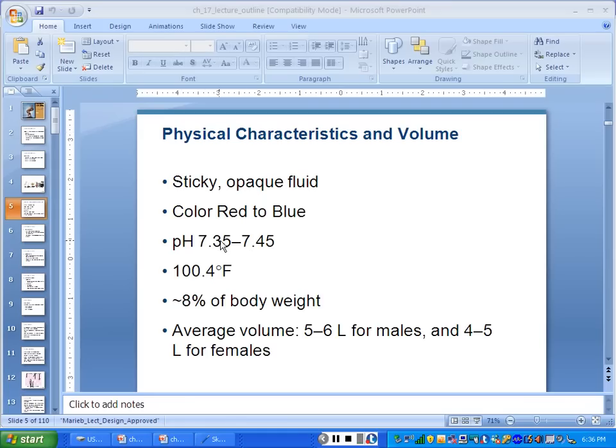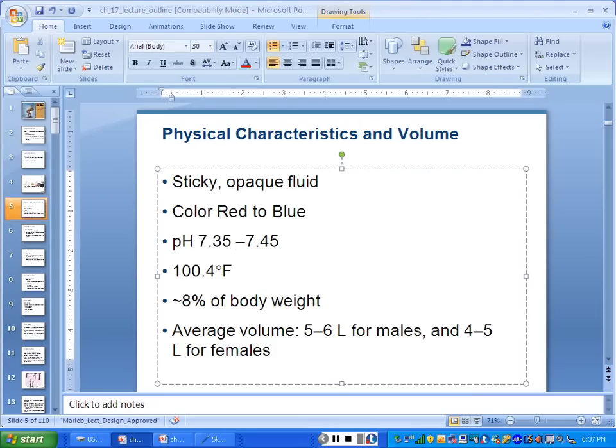The pH of blood is 7.35 to 7.45. What does that mean? It can't be neutral because only 7.0 is called neutral. It's slightly basic. 7.0 is neutral, anything above that is basic. At the beginning it's slightly basic and gets more and more basic. It has to be under 7 to be acidic. Normally it stays between 7.35 and 7.45.